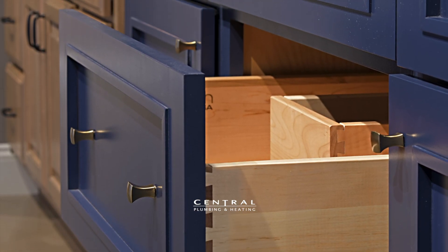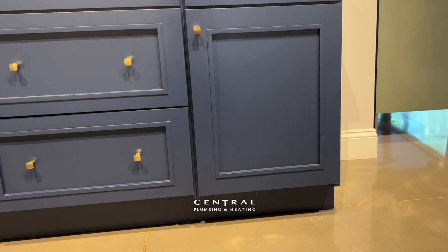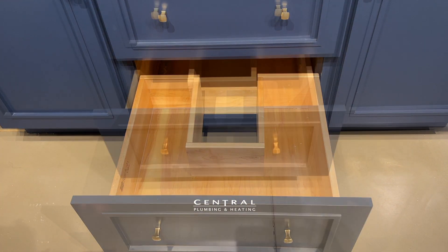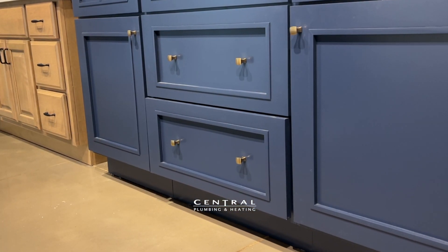Birch cabinets are a combination of solid wood and thick plywood. They come with dovetail drawers, slow close drawers and doors. As you can see in this video, these drawers actually have a cutout for your sink and faucet plumbing, which makes it handy to store different things and not lose items in the back of your cabinet.